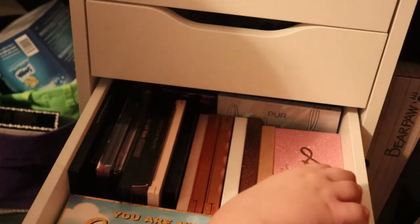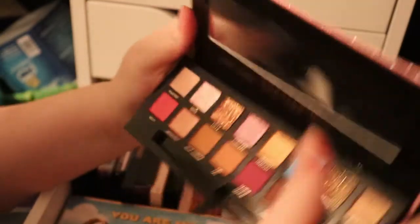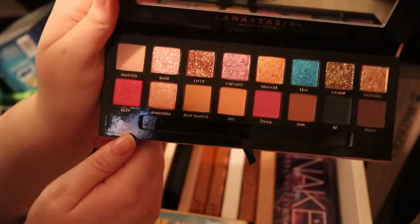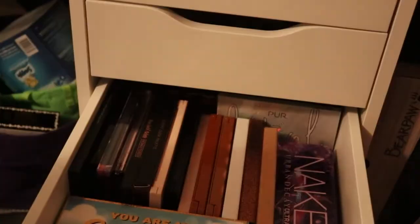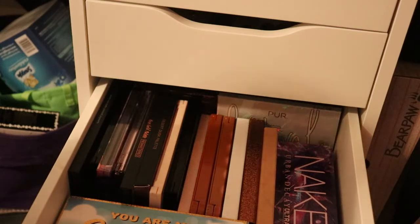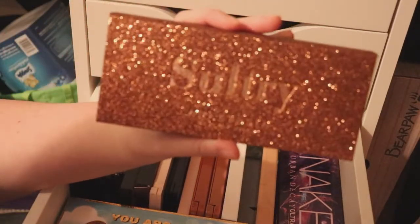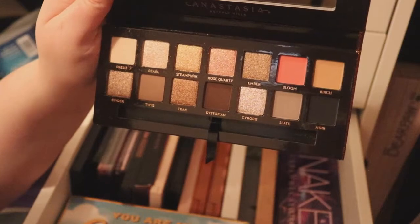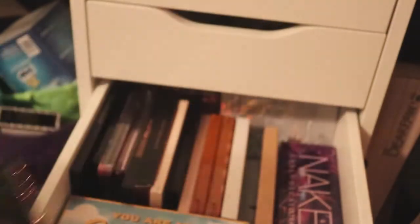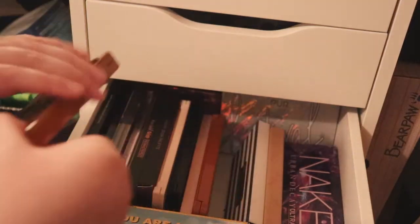I got a couple new palettes. I got the Amrezy palette and I want to use it right away — the colors are absolutely gorgeous. I also just got the ABH Sultry palette, which is a beautiful palette especially for winter months, and I can't wait to play with it. I gave the brushes from both to my sister since I don't like their included brushes. So that's two ABH palettes.